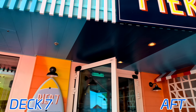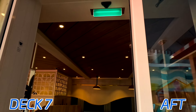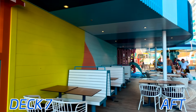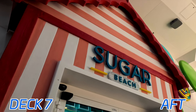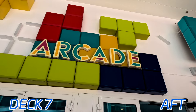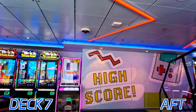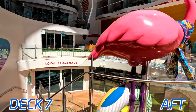Here's Pier 7 — you do have to pay for this, but it is another restaurant found on Surfside, and it does come with some outdoor seating. Continuing our way back, we have Sugar Beach, the candy store on Surfside. Next to that, we have the Arcade, where you can play some air hockey, claw machines, racing games — anything you can think of. That about wraps up here on Surfside.